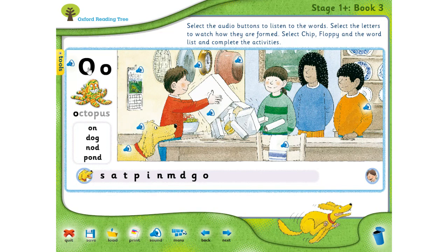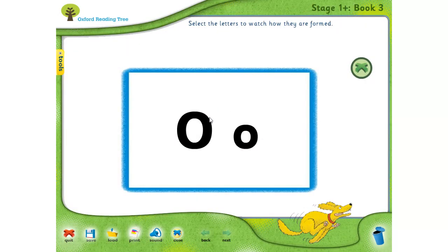Now let's do the tracing of this letter. Vamos a hacer el trazado de la letra. Remember that you can use your finger and trace the letter in the air, on the table, on your hand. It's very simple — it will be just like a circle or an oval. The capital letter is bigger, la O mayúscula es más grande, and the lowercase is smaller, y la minúscula es más pequeña.